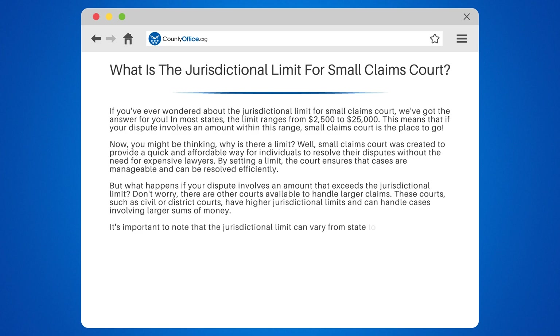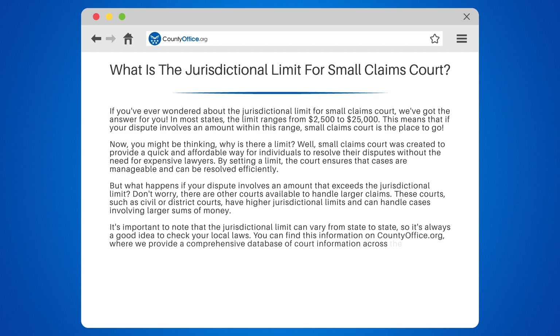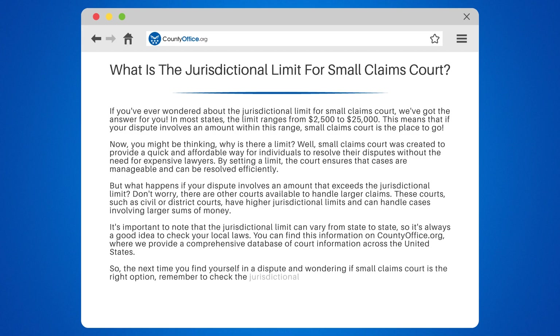It's important to note that the jurisdictional limit can vary from state to state, so it's always a good idea to check your local laws. You can find this information on countyoffice.org, where we provide a comprehensive database of court information across the United States. So the next time you find yourself in a dispute and wondering if small claims court is the right option, remember to check the jurisdictional limit. It could save you time, money, and a whole lot of hassle.